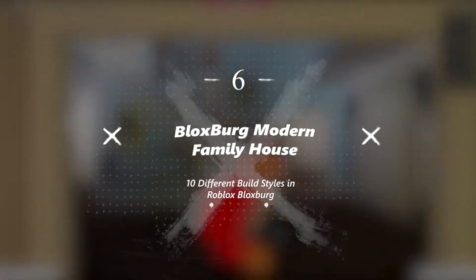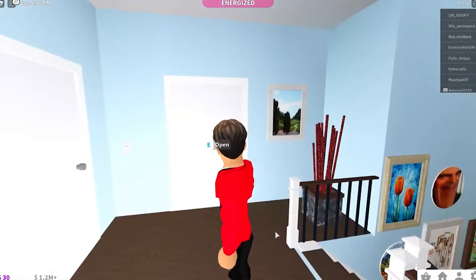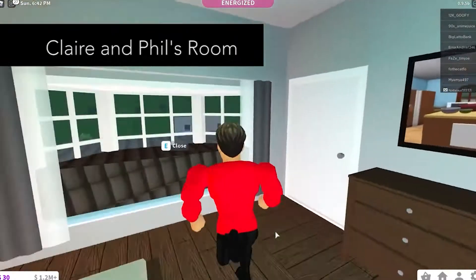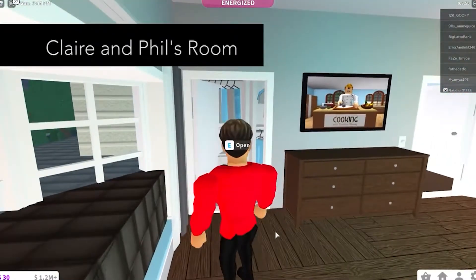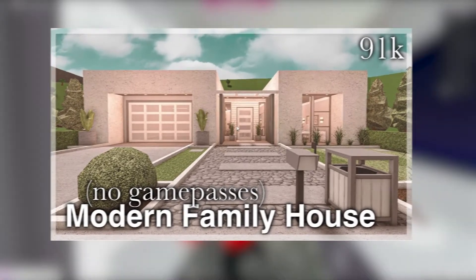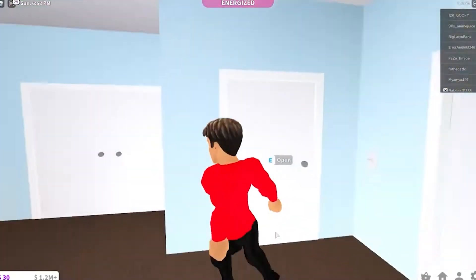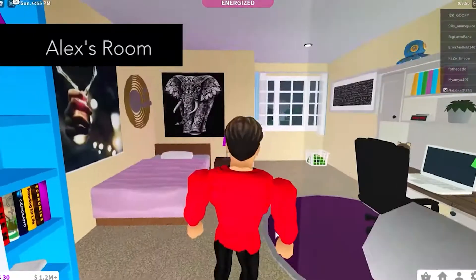Number 6: Bloxburg Modern Family House. The Bloxburg Modern Family House is a single-story building. It is a perfect house if you're looking for something simple, unique, cozy, modern, and cheap. This building has a kitchen, a bathroom, a bedroom, and a living room. This modern family house can be built by spending 10 grand.